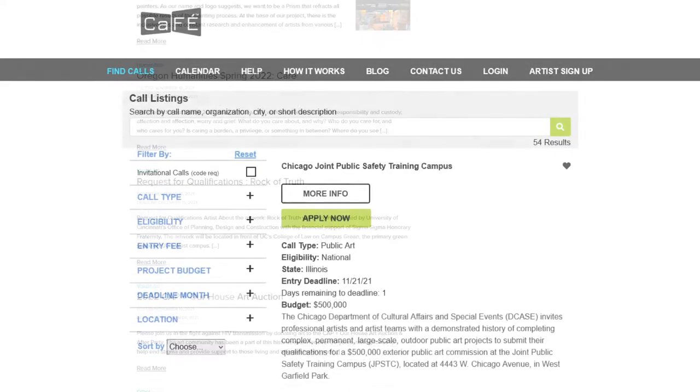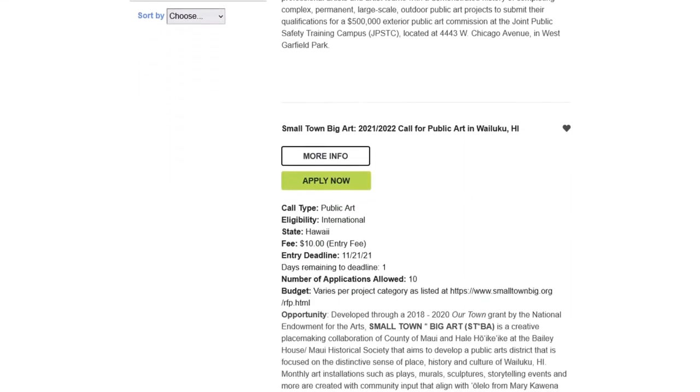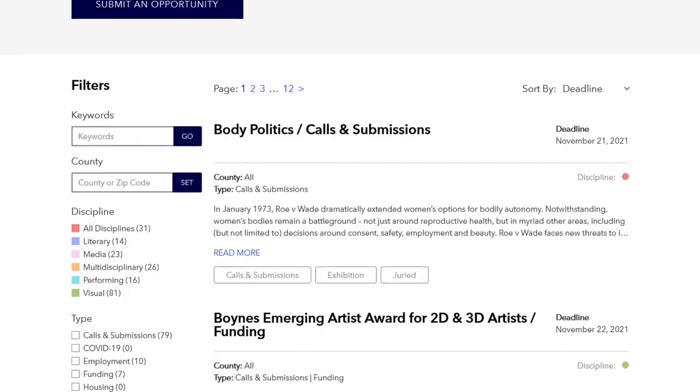Many calls are limited by geographic region, and generally speaking, committees are always going to prefer a local artist. At my level of experience, I haven't found applying to large national calls successful, so I mostly concentrate on the Pacific Northwest.